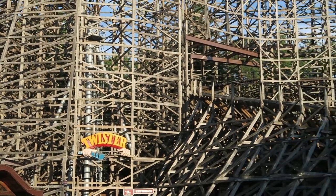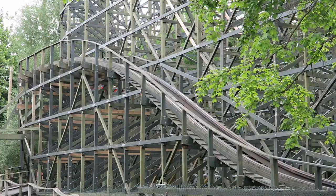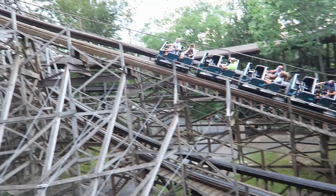Twister at Knoebels is one of the most overshadowed wooden roller coasters out there, and it's not hard to see why. Twister exists in the same park as Phoenix, one of the best wooden roller coasters in the world. But I think Twister offers a much different ride experience and complements Phoenix quite nicely.